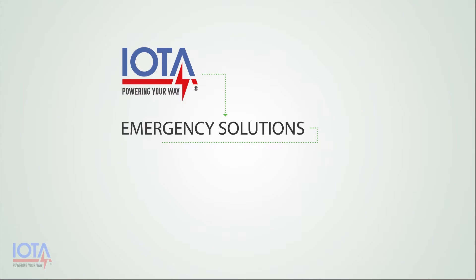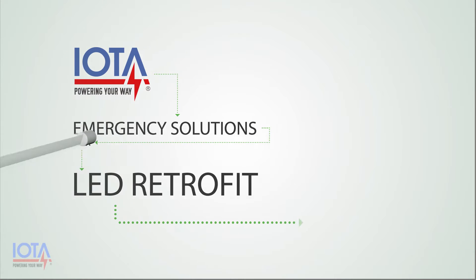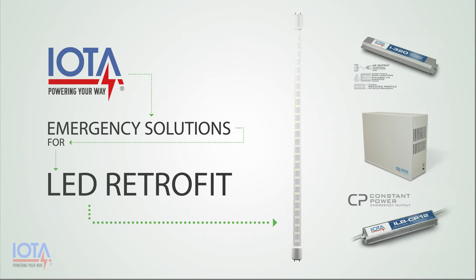IOTA offers several emergency lighting solutions that can be employed for each retrofit application and that will enable you to make a seamless transition to modern LED lighting while maintaining your code-required emergency egress requirements.